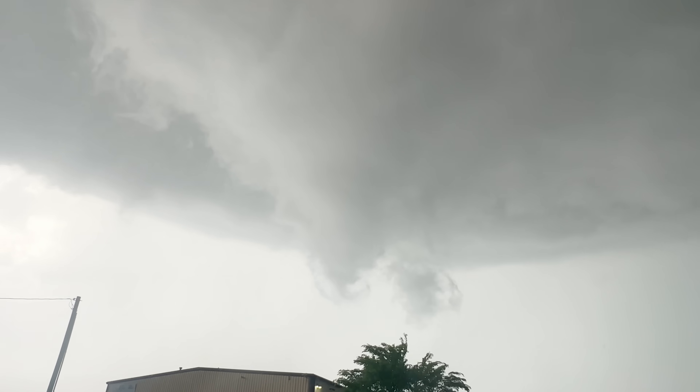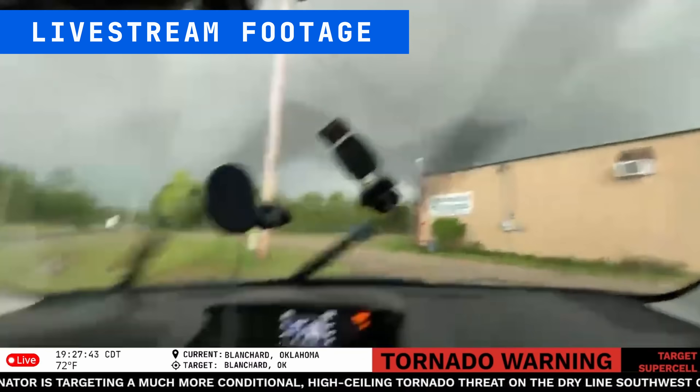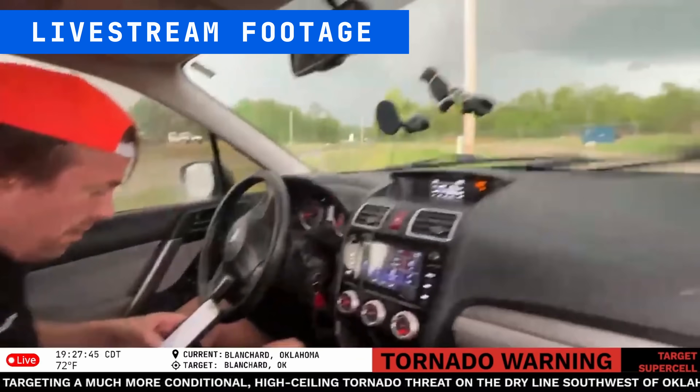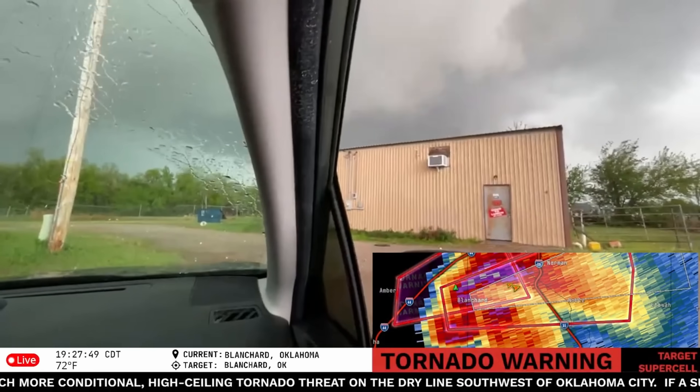But the storm cycles and they need to move. A new wall cloud has formed to the east, so they head east toward Coal for the final intercept.